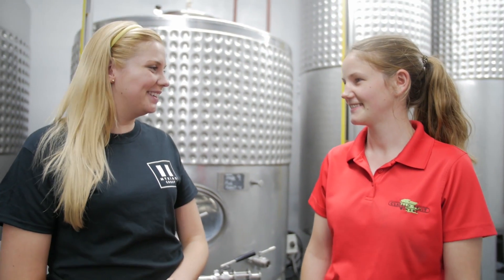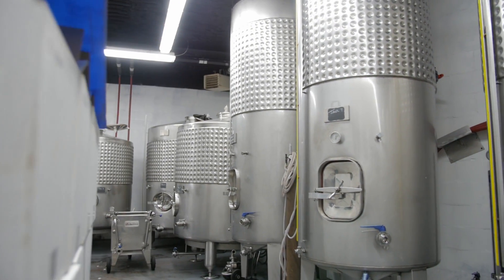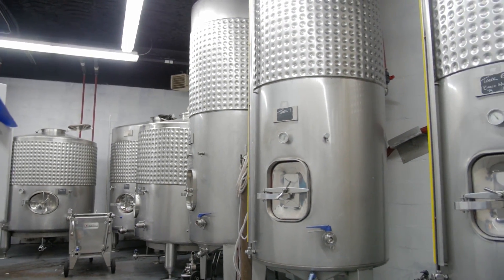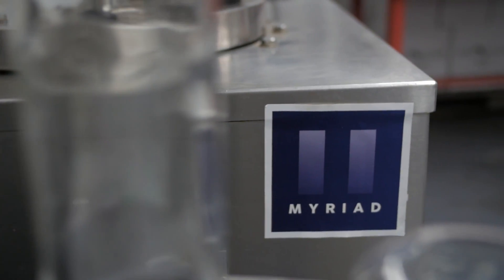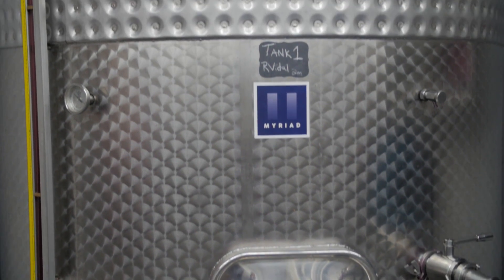All right Jessica, once we pick the grapes what happens to them? All the grapes are put into what's called a bladder press. Basically what it is is a big machine with a balloon inside, and the balloon gently inflates and deflates and gently pushes all of the juice out of the grapes without breaking down any of the stems or the seeds, because that will give the juice a really bitter flavor. We'll have a hose connected to the press that comes down here into our production area.